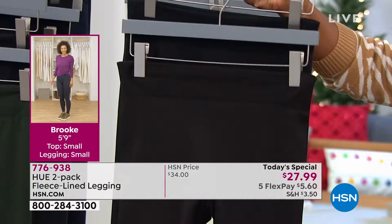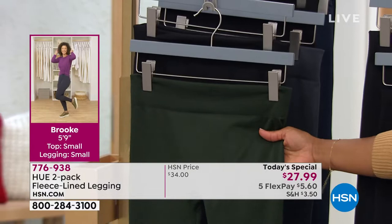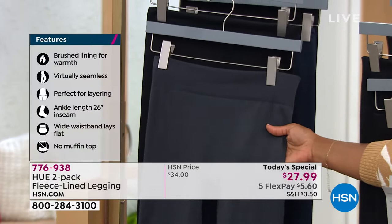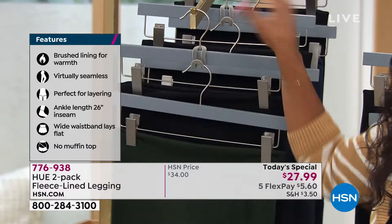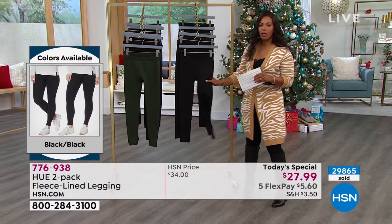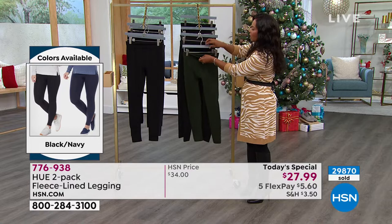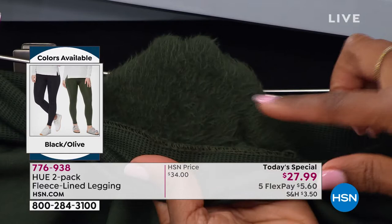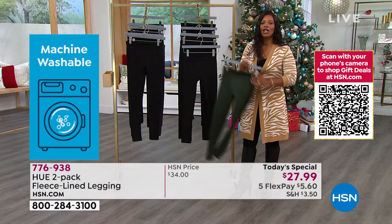The other color options are getting limited in sizes. We've got black with chocolate, black with olive — those are the most limited — black with charcoal, a really nice beautiful gray, and black with navy. The black with navy, charcoal, olive, and chocolate are all getting limited in sizes. The black-on-black still has all sizes. Sarah Rui, our Hue expert, is joining us — Sarah, can you believe how popular this today's special has been?